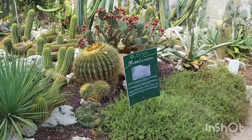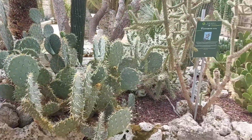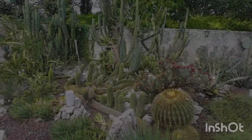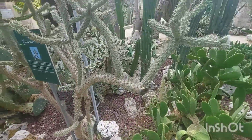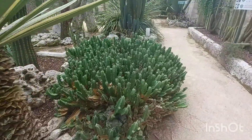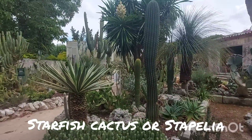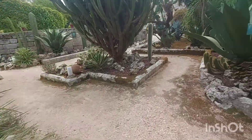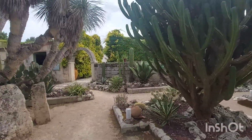Ang gaganda, guys! Grabe naman! Sulit-sulit! (So worth it!) Bebe, picturean mo ako dito. Pwede bang mangupit dito? Hehehe! May ganito ako! I have like this one in the Philippines, Bebe! Look at that! Ang laki-laki! (So big!) Ayan guys, ang dami! (There's so many!)